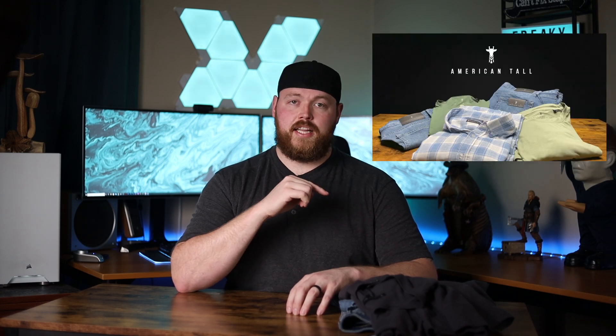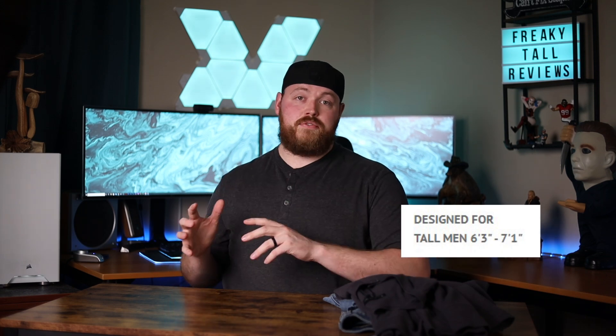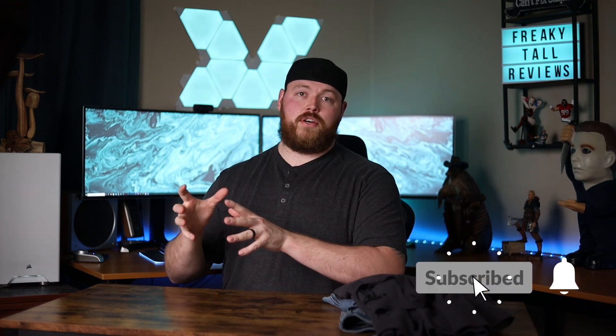Welcome back everybody. Before we dive into the clothing, be sure to check out my first video I did last year where I go into more of AmericanTall's backstory. AmericanTall.com is a company focused on providing clothing for both tall men and women. Their men's sizes go from 6'3 to 7'1, and for women it goes from 5'9 to 6'6, so they're going to cover most of the tall people on this planet. They also have a unique sizing option where they have tall and then extra tall, and we'll dive into that in just a little bit.